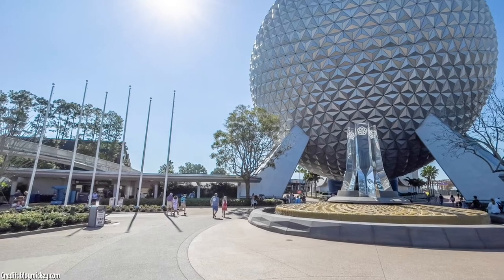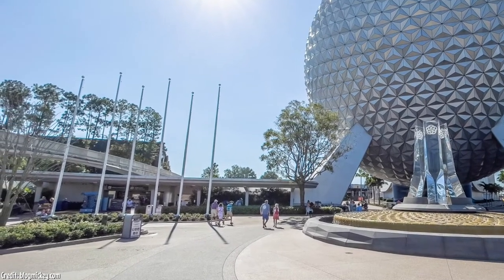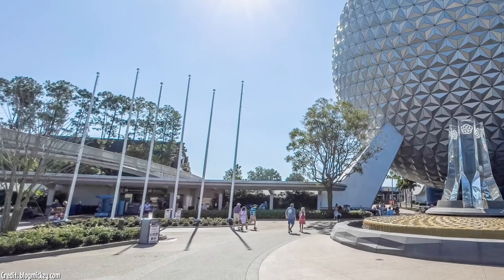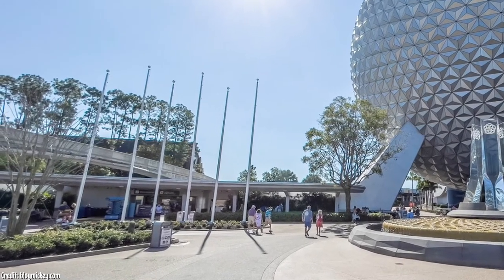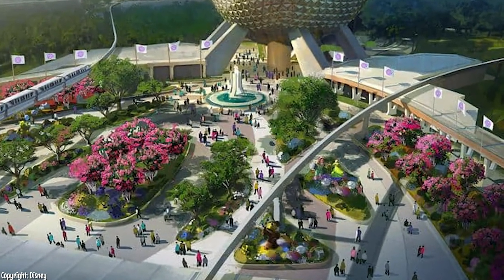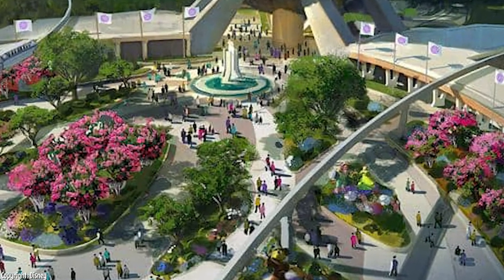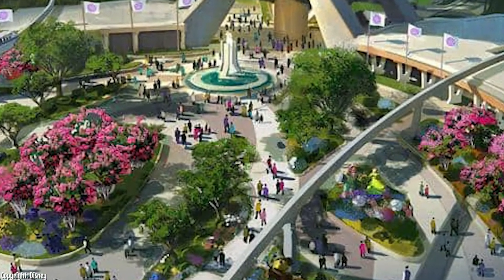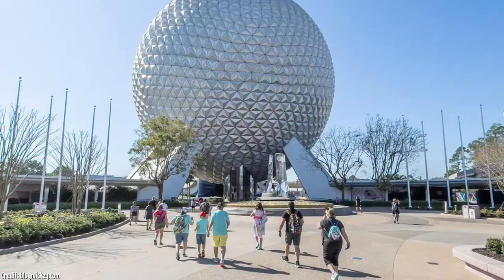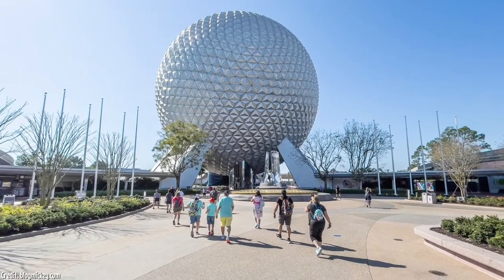Over the course of just two nights, Disney installed all the flagpoles that will be in the new Epcot entrance. I think these will add some much-needed height to the entrance. As far as what will be on the flags, according to the concept art, it will be an Epcot Center logo, but most of the time the final product turns out a bit different than the concept art anyway. I have a little working theory about these flags — if you look at the photos, you will see that there are 12 flagpoles.